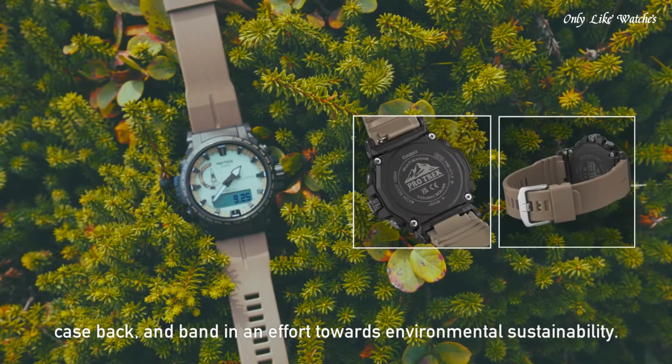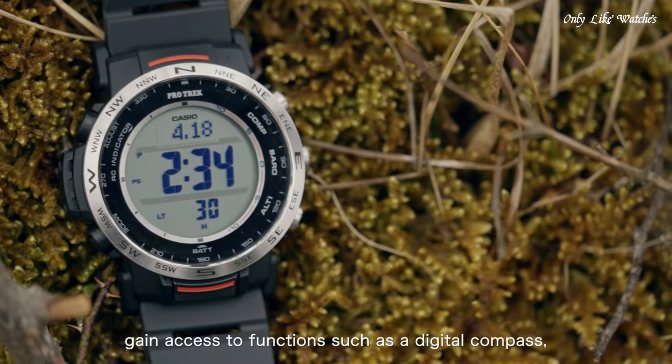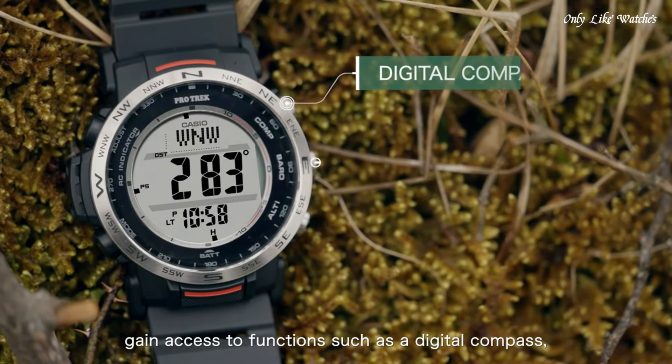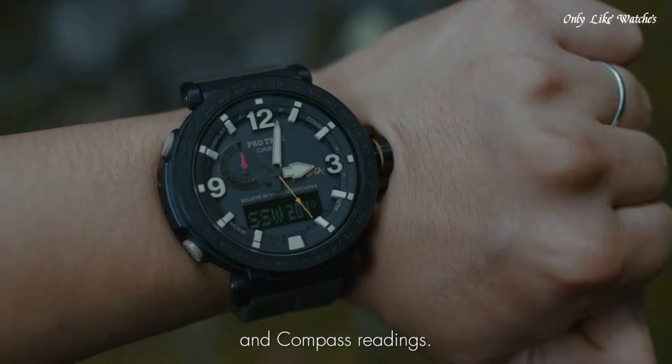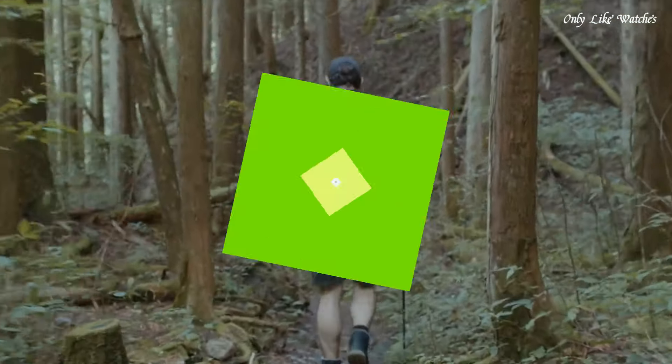Hello guys, today I will show you the best new Casio ProTrek watches for men based on specifications. Please subscribe to my channel for more videos, and if you have any question, please comment in the comment section.